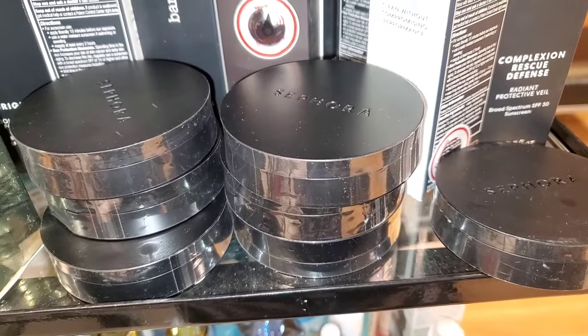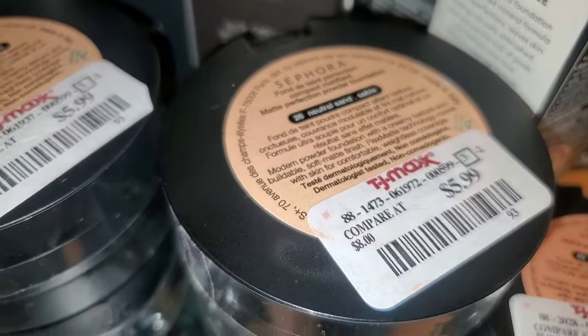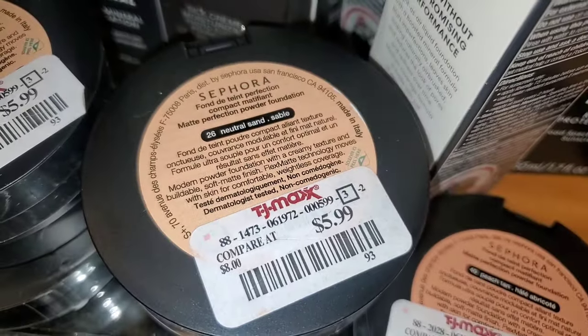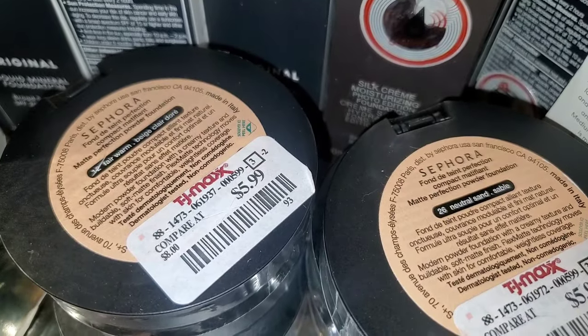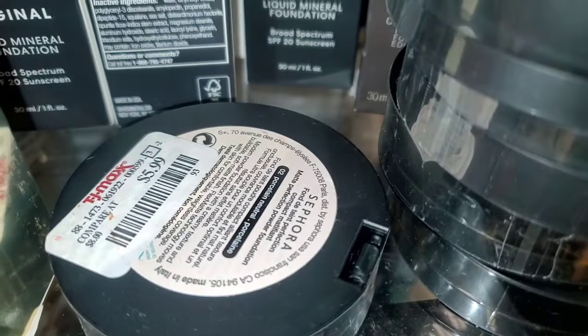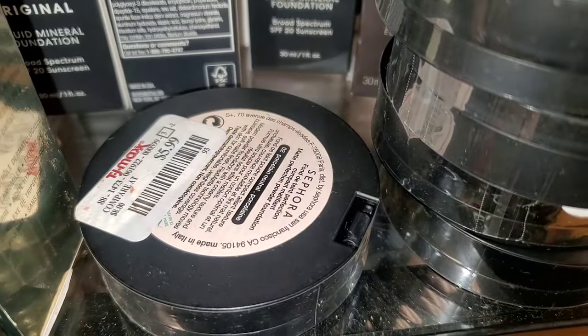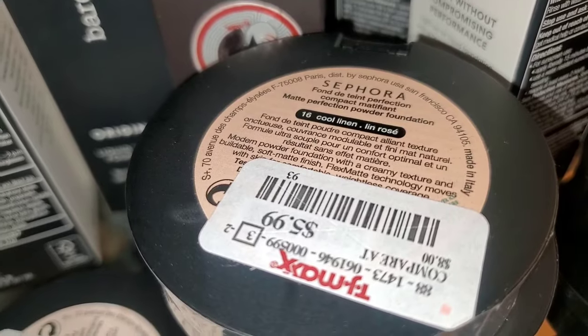These Sephora Collection Powder Foundations are coming at TJ Maxx. This time I found shade 2-6 Neutral Sand, as well as shade 1-2 Fair Warm and shade 4-0 Peach Tan. Also the shade 0-2 Porcelain Neutral and the shade 1-6 Cool Linen.